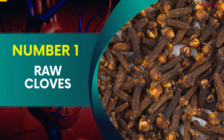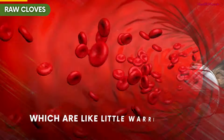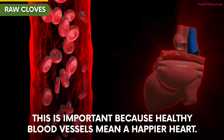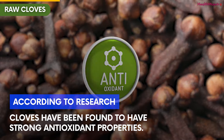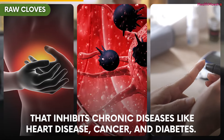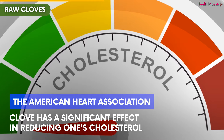Number 1: Raw Cloves. Raw cloves, believe it or not, have potential benefits for your heart. They come packed with antioxidants, which are like little warriors that can help protect your blood vessels. This is important because healthy blood vessels mean a happier heart. According to research, cloves have been found to have strong antioxidant properties. These antioxidants help to reduce oxidative stress that inhibits chronic diseases like heart disease, cancer, and diabetes. Another research done by the American Heart Association found that cloves have a significant effect in reducing one's cholesterol.